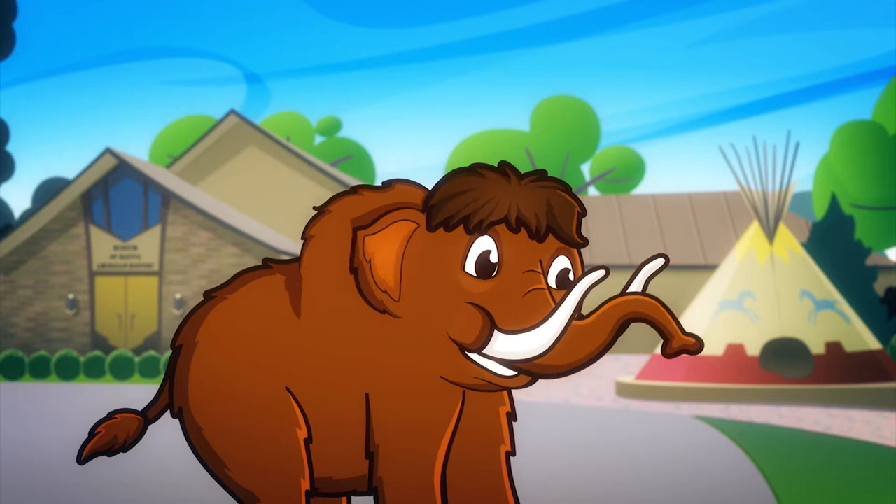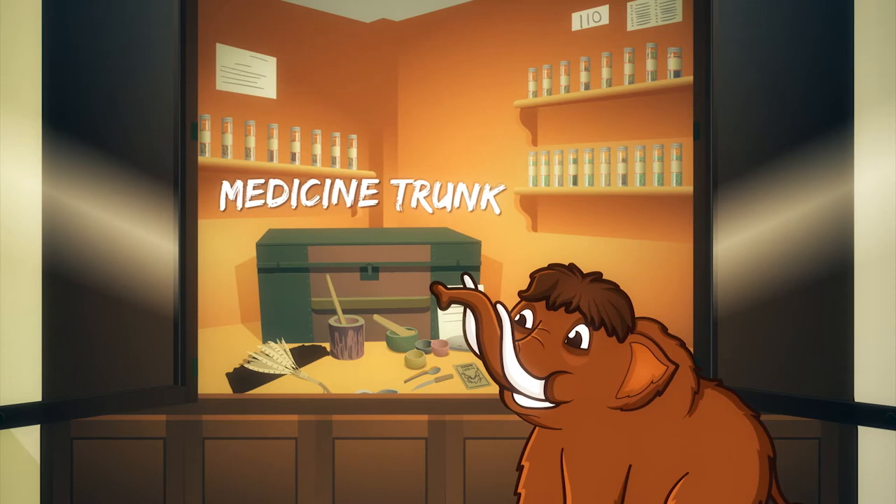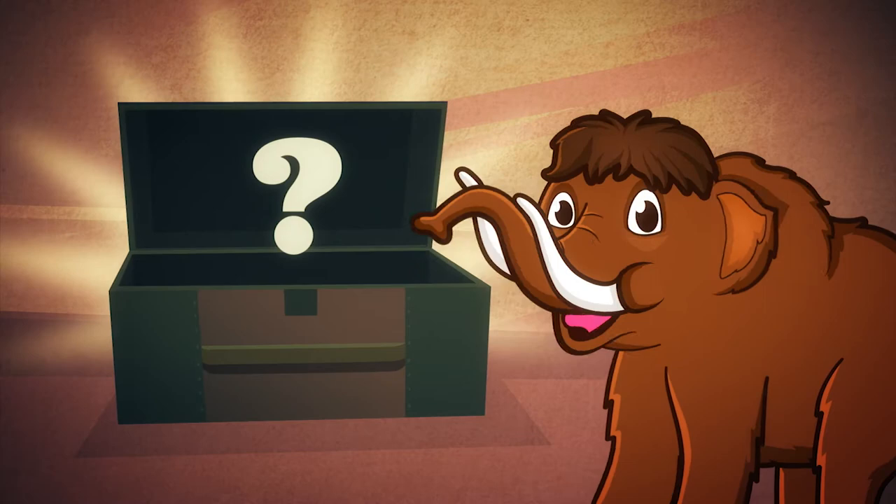Hi kids! Welcome to the Museum of Native American History. I'm Tiny Tusker and this is a real medicine trunk from the late 1800s that you can see at the museum. But today there's something special inside. Let's check it out.